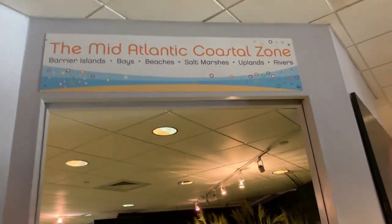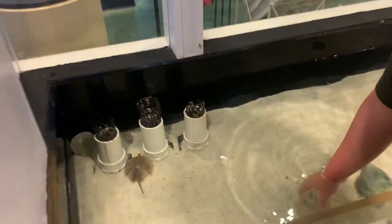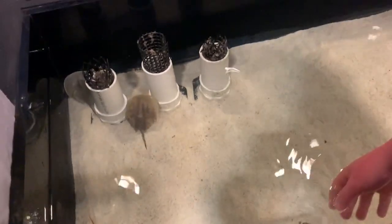So now we're going into the mid-Atlantic coastal zone. This is another touch tank. Look at this — these are so cool. We've got horseshoe crabs, which we found out are related to what? Spiders? Yeah! Jenny usually tells us that information. We could touch the horseshoe crabs. Look at this guy — he's moving. This is a biggie. Two-finger touch.